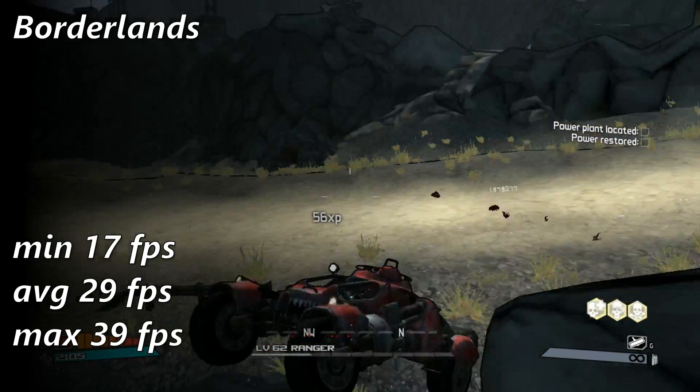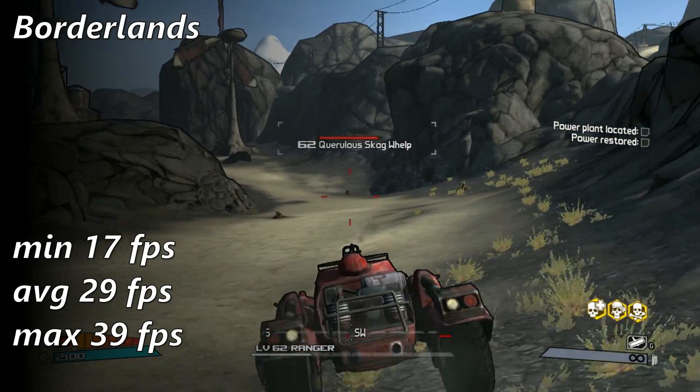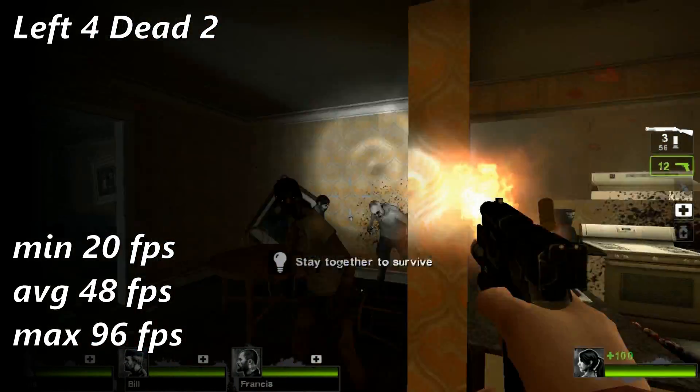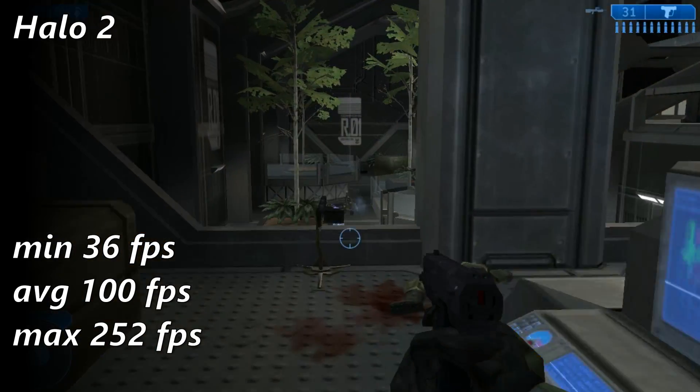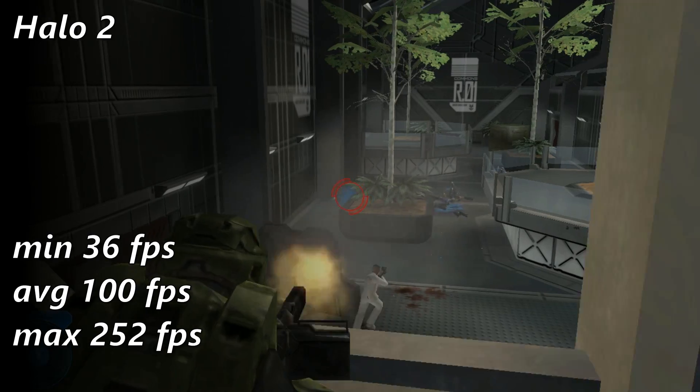Things looked a little better in Borderlands, but in more occupied areas the frame rate dipped into the teens. The CPU redeems itself in Left 4 Dead 2, providing a more than satisfactory level of fluidity. Halo 2 wasn't much of a challenge for the Athlon, where it hit an impressive 100 FPS on average.